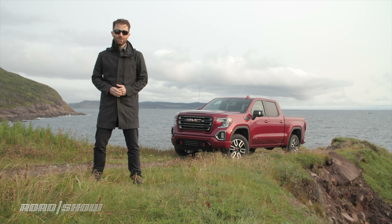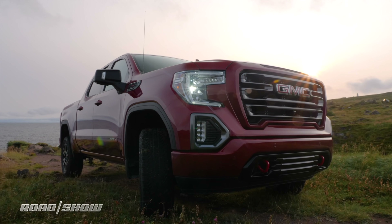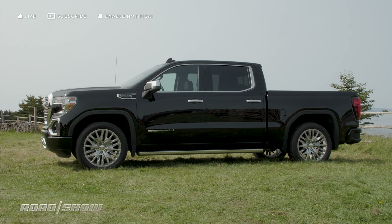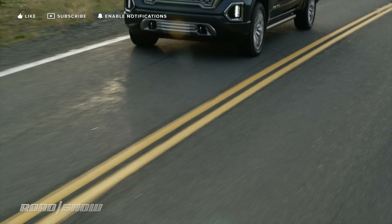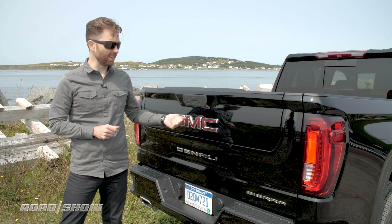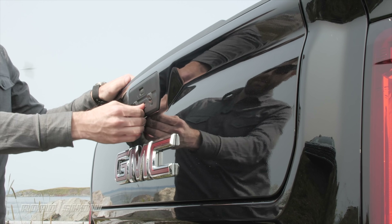It all starts up front with this massive new grille which in the Denali trim is wrapped in enough chrome to blind any woodland creature that has the misfortune of wandering in your path, and if that doesn't do it the new LED lighting all around surely will. Fender badges now proudly advertise the size of your truck's engine. The new Sierra is bigger in every way and about an inch longer, but crucially the wheelbase has grown by more than three inches, giving the truck an even shorter overhang than before — and despite that growth it's about 360 pounds lighter than last year.